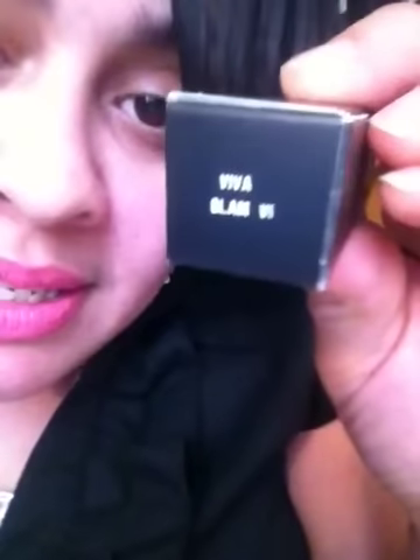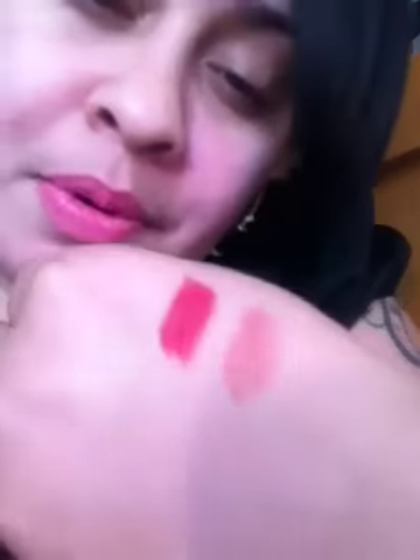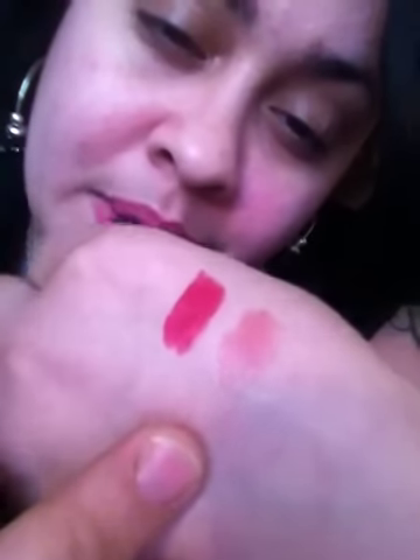The next one I got was Viva Glam 6. I do wear this one to work occasionally — it's a more toned down lipstick. It's more like a brown lipstick with a reddish hue to it. I will swatch it next to the red. This to me is a more wearable color — it's not quite nude, but yet not quite dark. And I'm digging that one. Viva Glam 6.